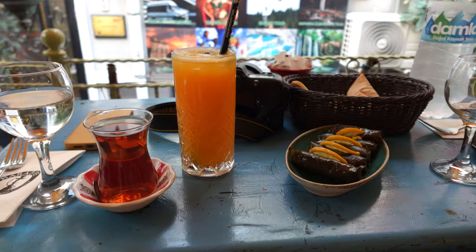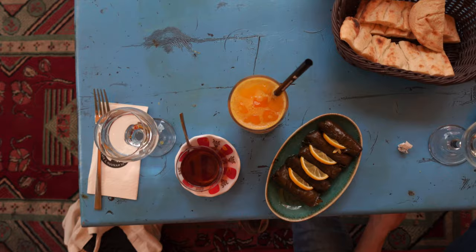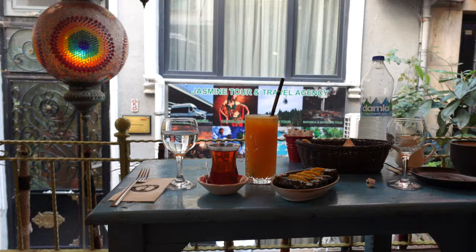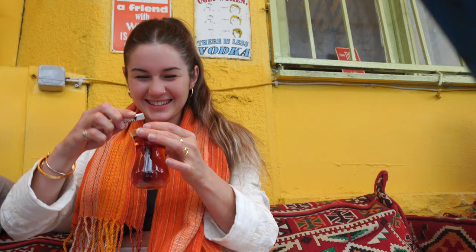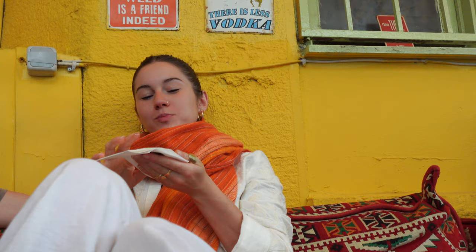Let's get on with the video. If you watch my 'what I eat in a week' videos, just know this is not that — it's just some food moments, recipes, and snacks I wanted to share. I went out to a really cute cafe where the cushions are on the ground, super cozy. I got myself a Turkish tea, orange juice, and some stuffed vine leaves.